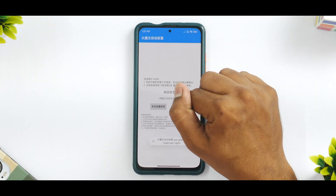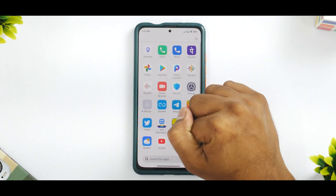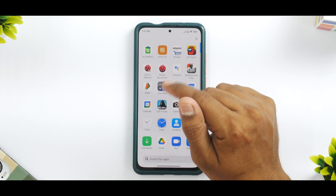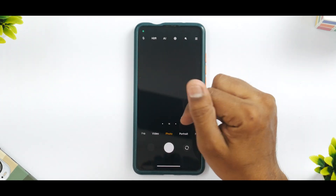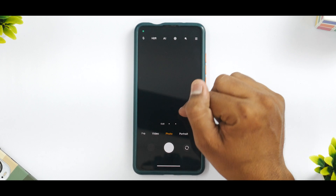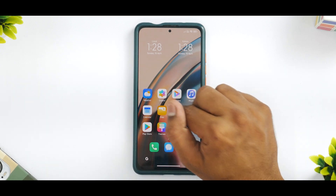Another thing is if you want to raise or lower the camera, you have to use this third-party application. Every time you want to click a picture, you have to go ahead and use it. They do recommend launching this application and locking it in memory, but even after that I haven't been able to get the pop-up front camera working absolutely fine, although the back cameras including wide-angle and 2x telephoto are working absolutely okay.